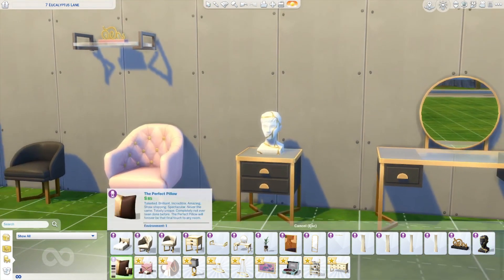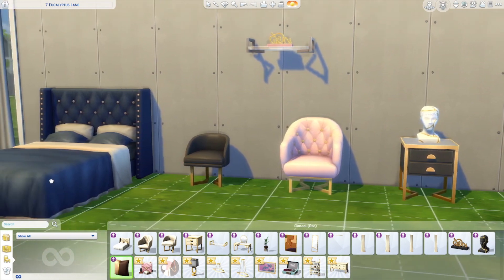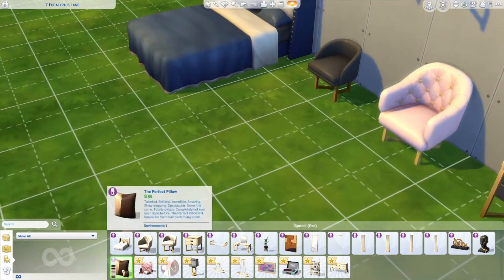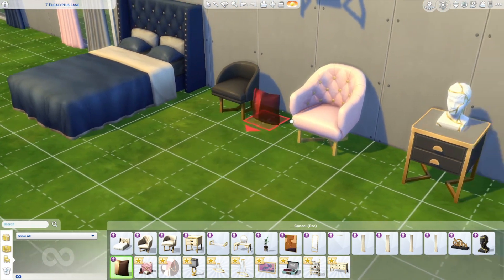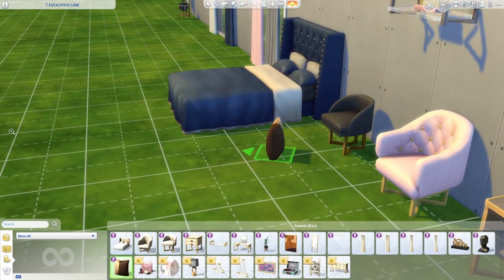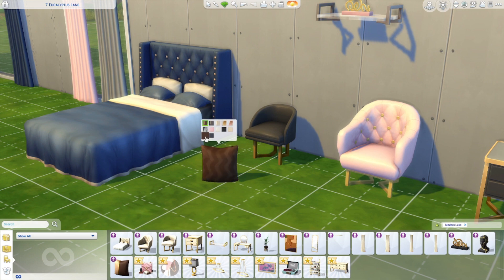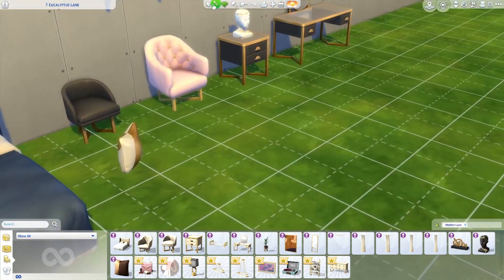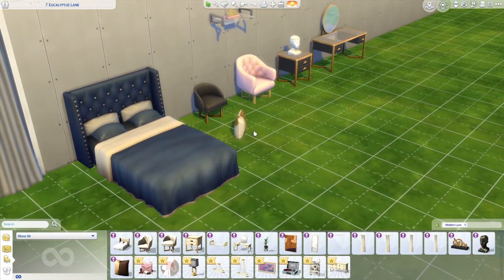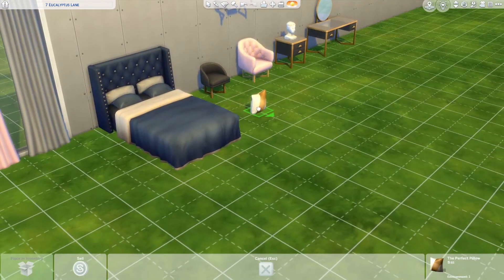Then we've got a pillow, but what do we do with it - like we're putting it on a table? The in-game description says 'show-stopping final touch to any room.' I like to lay pillows around in my builds, but it seems like it's way too upright. I'm just nitpicking - I love the swatches on it, they're stunning. Maybe we could set it on the vanity or on the shelf with move objects.